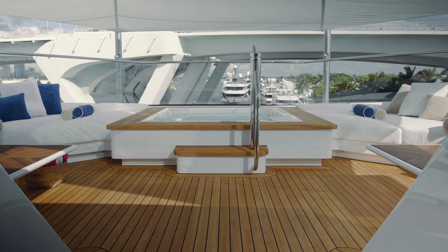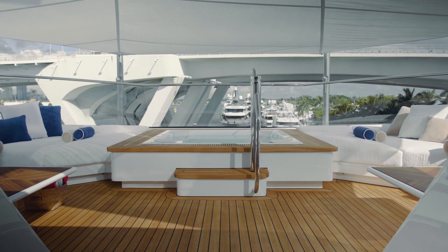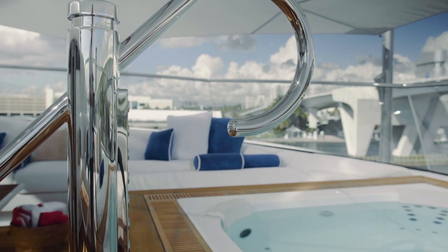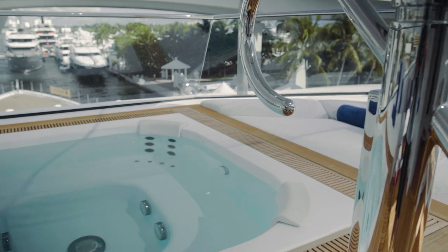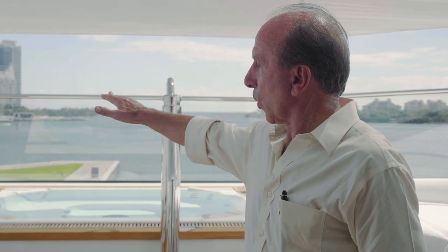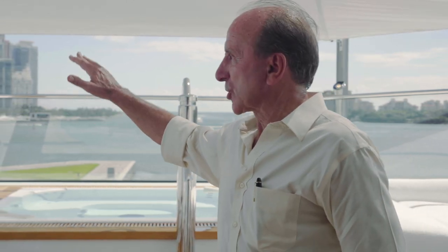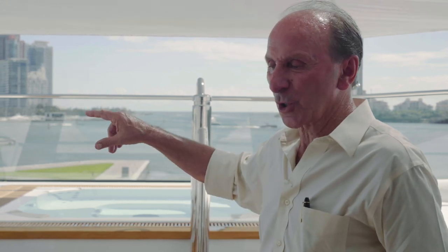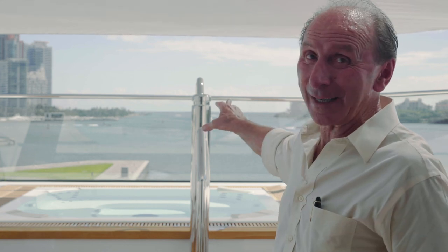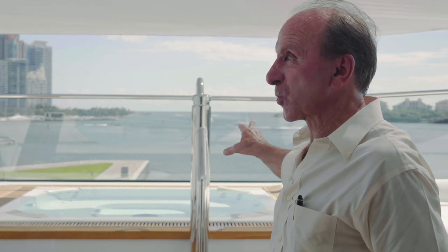We now arrive at the top deck forward, which is a private sitting and relaxing area for the owner and his guests. It features a jacuzzi, beautiful seating, and beautiful views. All of the details described elsewhere on the vessel are duplicated here. You'll notice that the stanchions and windscreens are completely frameless — just the top frame, no batten frames in between to obscure vision — which creates a quite magnificent unobstructed vista looking forward.